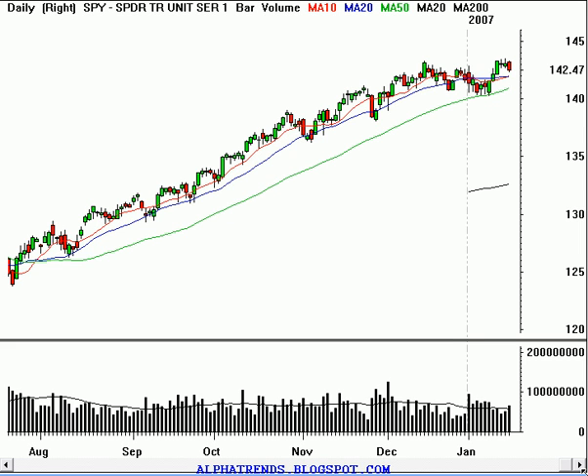Good afternoon, this is Brian Shannon from AlphaTrends Blogspot. Today is Thursday, January 18, 2007, and the markets just closed.